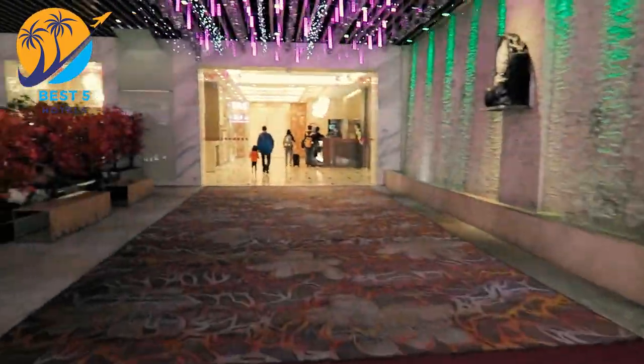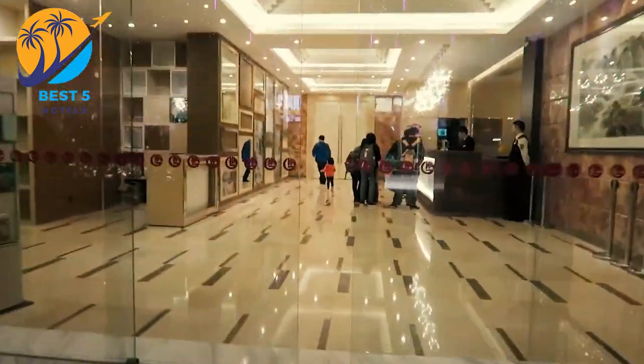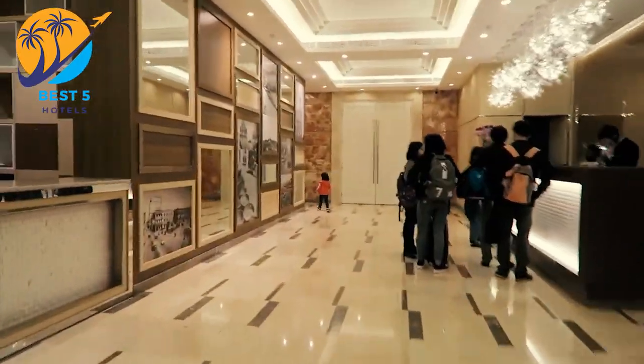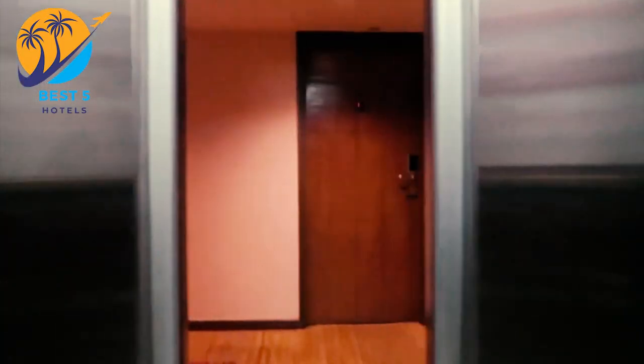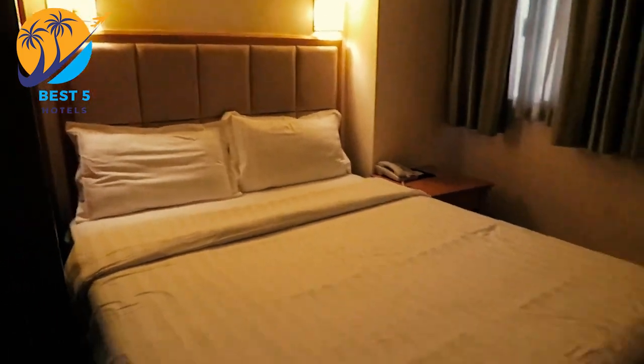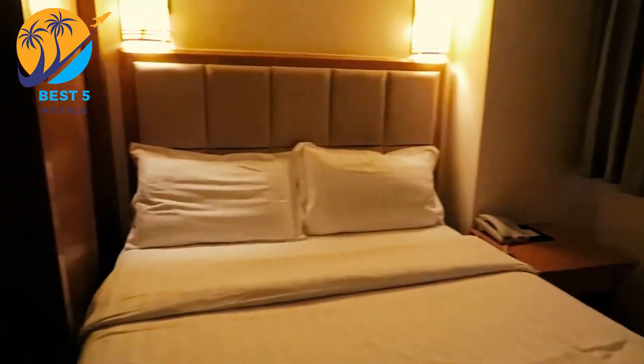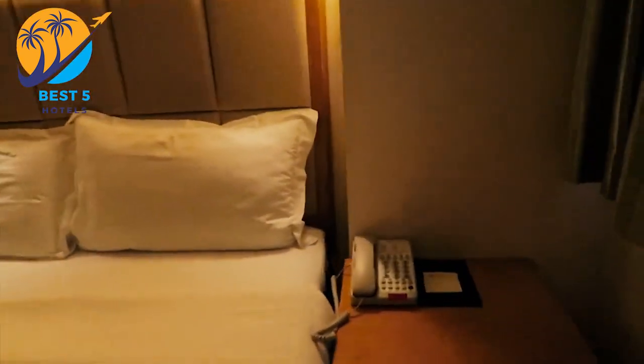The Fuwa Hotel is a budget hotel located in Macau, situated in the Macau Peninsula, offering a convenient location for exploring the city's attractions and landmarks. The hotel provides basic amenities including comfortable rooms with air conditioning, private bathrooms, TV, and free Wi-Fi. Some rooms may have additional features like mini fridges or city views.